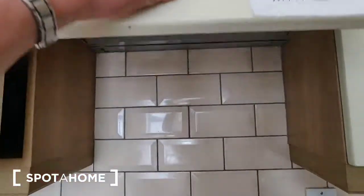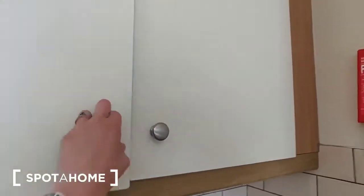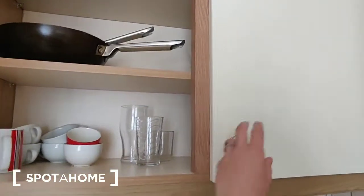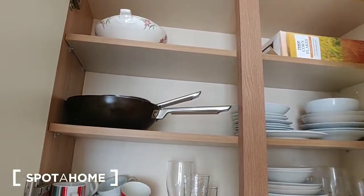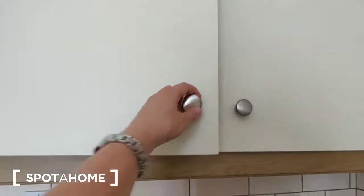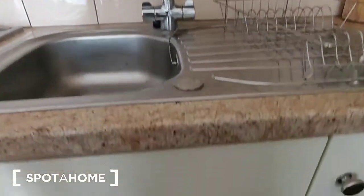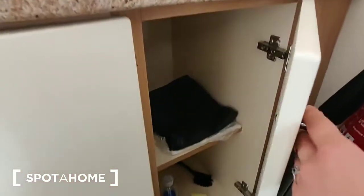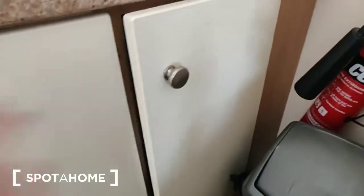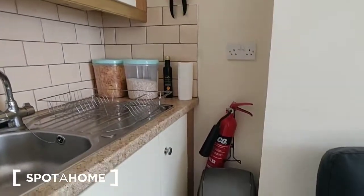There are four electric hobs and an oven underneath, with an electric extractor fan above. At this level there's also a press with crockery, glassware, and a couple of pans. These are directly over the stainless steel sink unit with a drying rack. Under the sink there are a few pots and pans, and one last press with cleaning products.